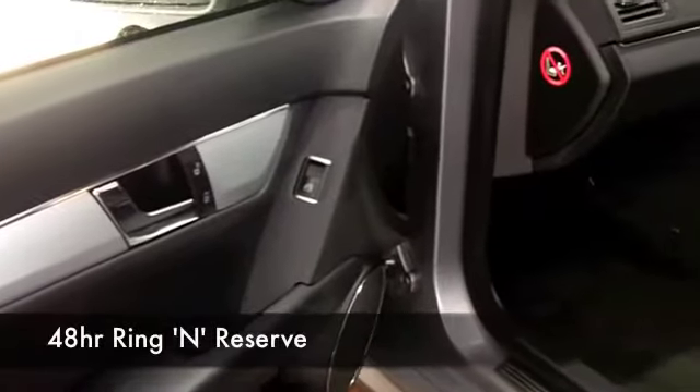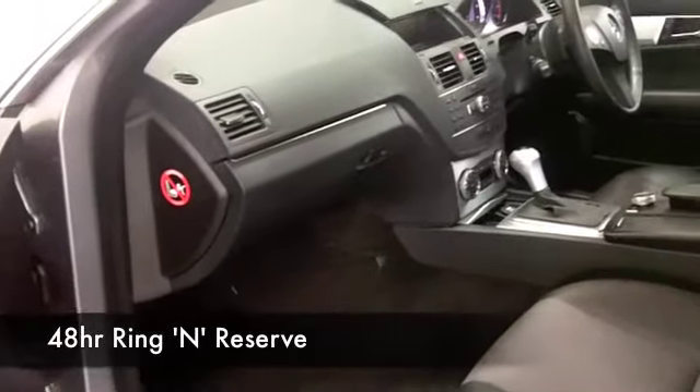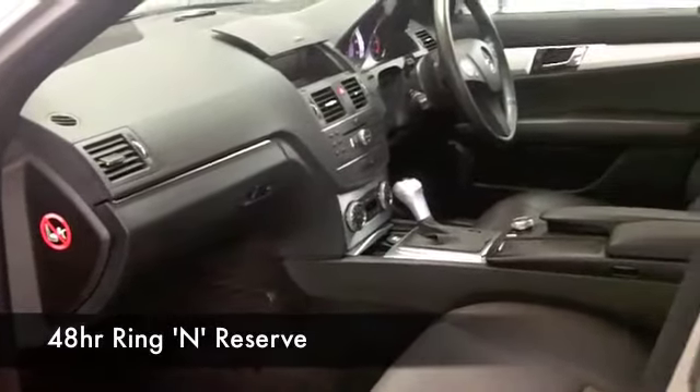And you know what, this is a quick off-the-mark car — 0 to 60 in around 7 seconds, so you're very much going to enjoy driving this one.